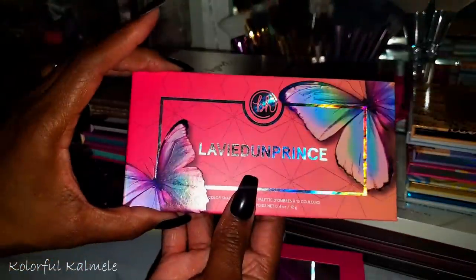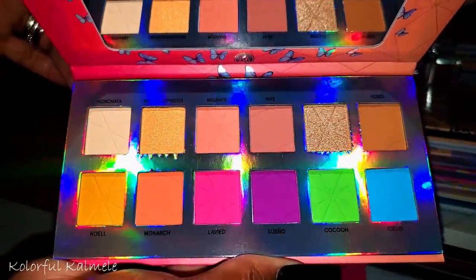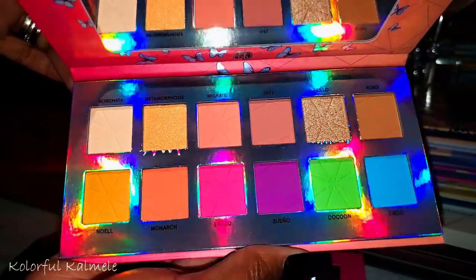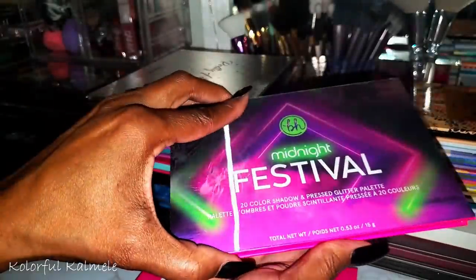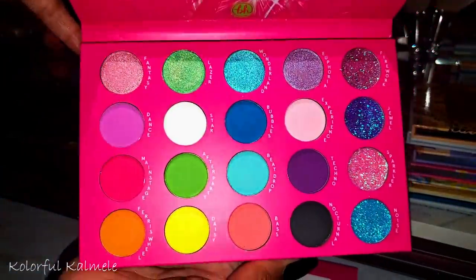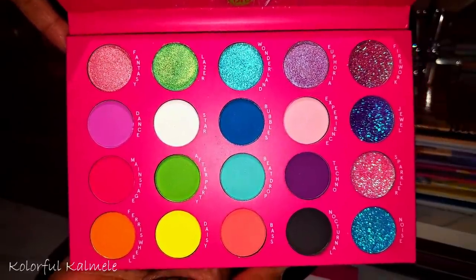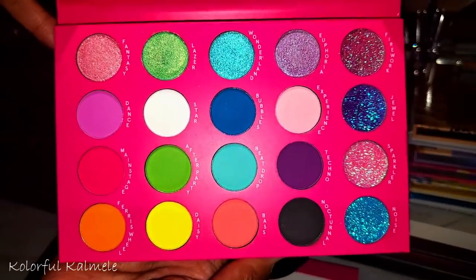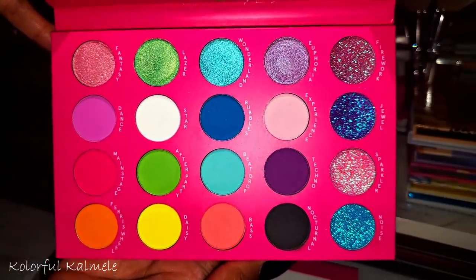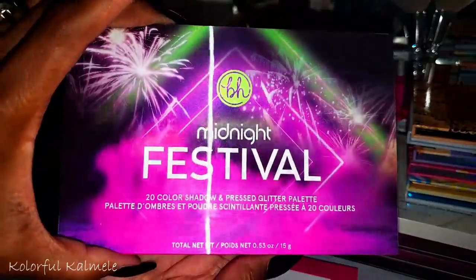The Labby Done — bought this on sale and I hear it's a really nice formula, so I'll try it in the spring. The Midnight Festival — it's pretty but I don't like it more than their previous Carnival palette, which I gave away. All the glitter is a lot, but I guess that fits a festival palette.